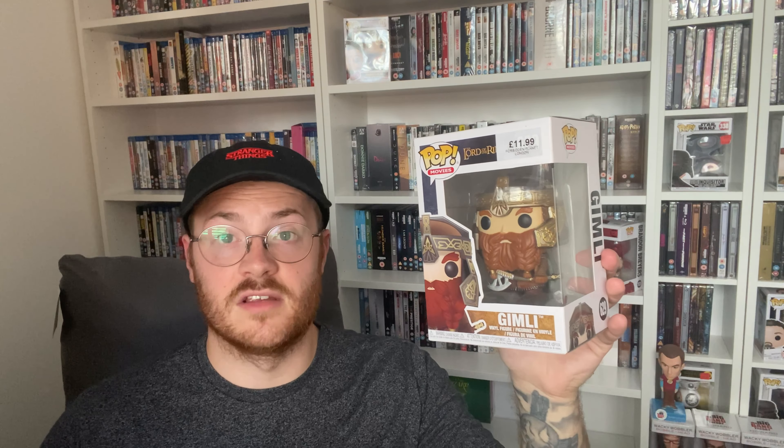The next thing I picked up from Forbidden Planet is a Funko Pop — Gimli from Lord of the Rings, number 629 in the collection, for 11 pounds 99, which is a great price since online it's much higher. The reason I got it is that I'm going to Edinburgh Comic-Con in October to meet the actor who plays Gimli in the Lord of the Rings trilogy. I thought I'd pick this up and get it signed at the convention — fingers crossed it happens.